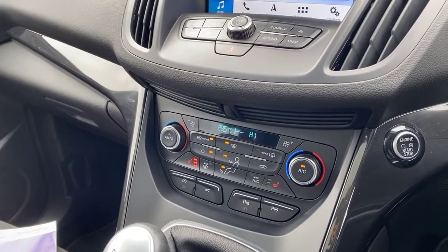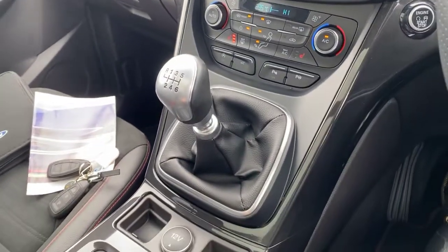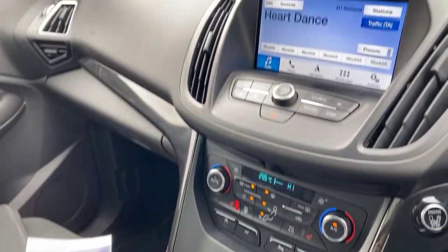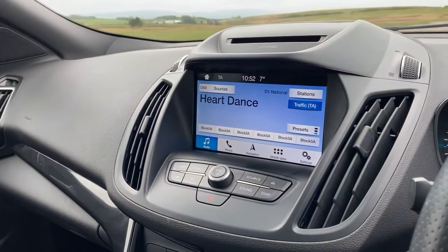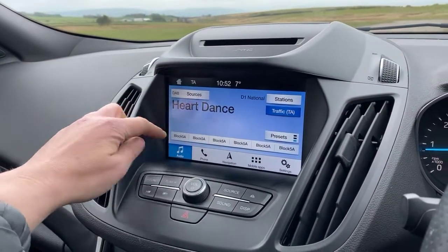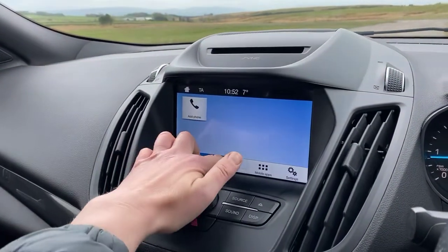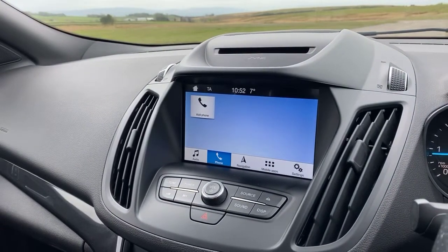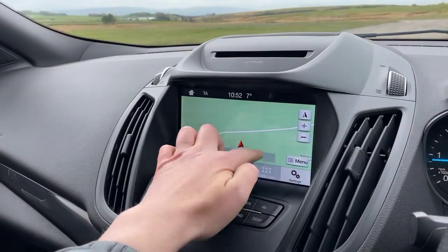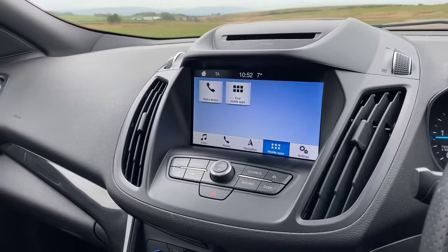Six-speed manual gearbox, electronic handbrake and 12-volt accessory point. The vehicle does come with DAB radio, as well as Bluetooth connectivity, colour satellite navigation, Apple CarPlay and Android Auto. As well as the sensors, we also have the park pilot, meaning you can visually see how much space you have at the front and rear of the vehicle.